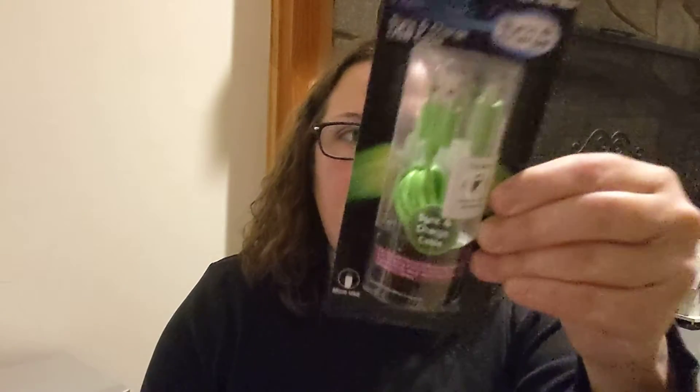I did find this Duracell rechargeable high performance sync and charge USB cable. This is a micro USB — I tried to find the Type-C ones, but this is name brand, y'all — Duracell. And it's four foot. It shows what it's compatible with in purple: devices, tablets, most smartphones, Kindle, Nook. I thought I'd pick it up and try it out and see how it works.